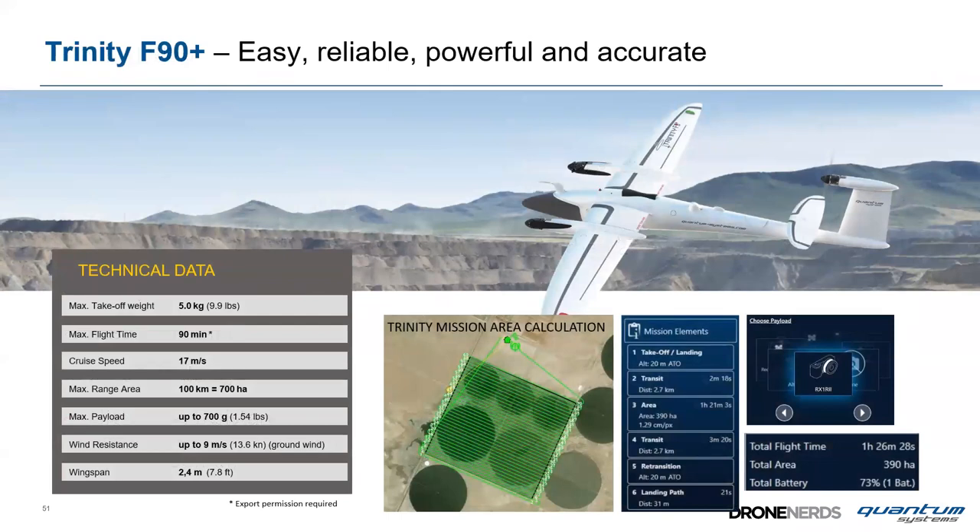Now the Trinity: easy, reliable, powerful, and accurate. Five-kilogram takeoff weight, real flight time of 90 minutes or more — even on full payload, with used batteries in cold weather. Cruise speed 17 m/s, 700 hectares per flight, payload up to 700 grams, wind resistance 9 m/s on ground and 12 m/s in the air, wingspan 2.4 meters.